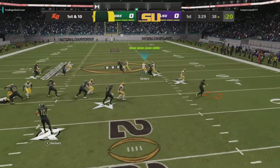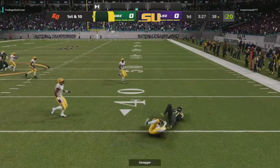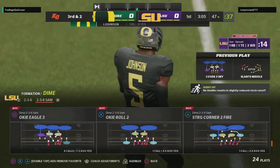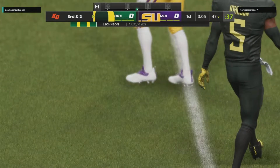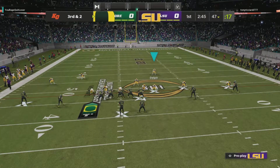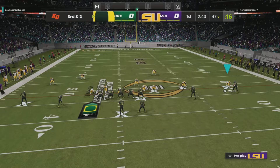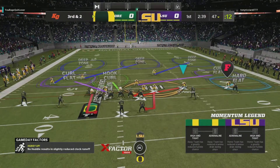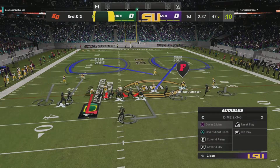On first down, it's Herbert. He swings it out to the flat for Freeman, and he'll set it up for third down. It's a game of matchups, and that's why you move your receivers around, especially your best guys. When they work out of the slot, coaches talk about how great it is because it gives you a two-way go — you can break out or you can break in. That makes it hard to defend.